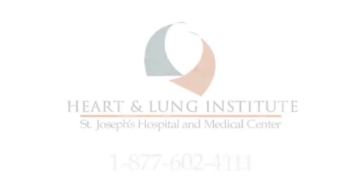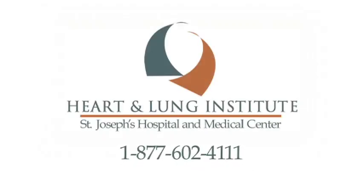Thank you for taking the time to learn about lung nodules. If you have any further questions, please call 1-877-602-4111.